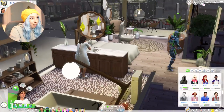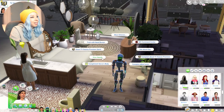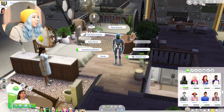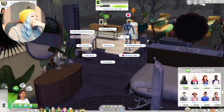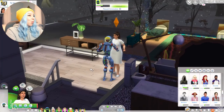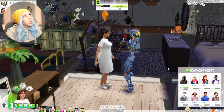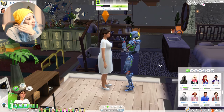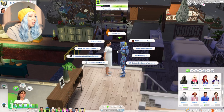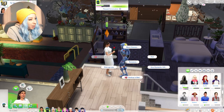Look at Servo getting his boogie on — how cute is that! Let's give him a little confidence boost. So I was having them do some romance, and look — we can risky hookup with Servo. You know what? I think we can have a baby with him if we do it that way, because the risky hookup is from a mod, and I don't think the mod recognizes if a sim is a robot. So we can give that a shot. But we can't do it right now because the household is full.